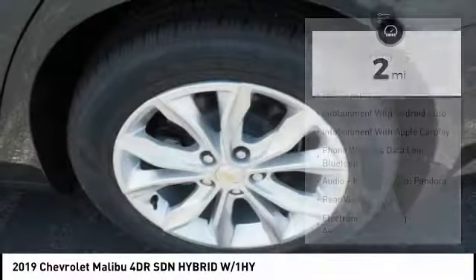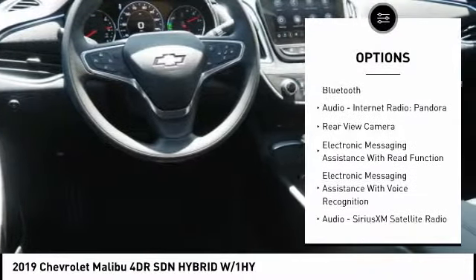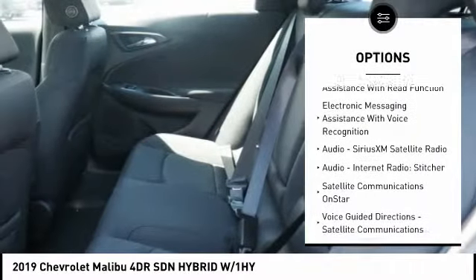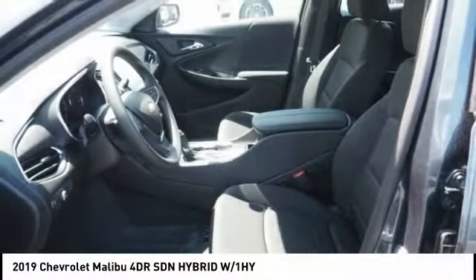Here are some of this vehicle's great options: stability control, traction control, power steering, cruise control, airbags, front knee airbag, trip odometer, trip computer, clock, child safety locks, and power brakes.